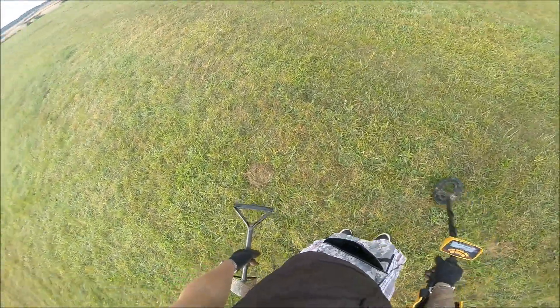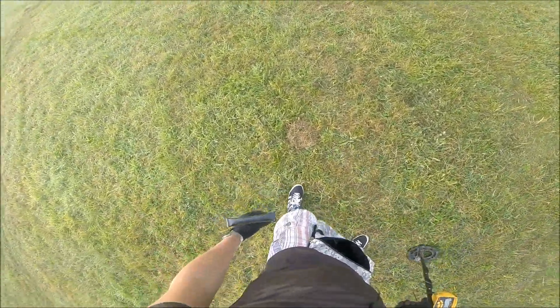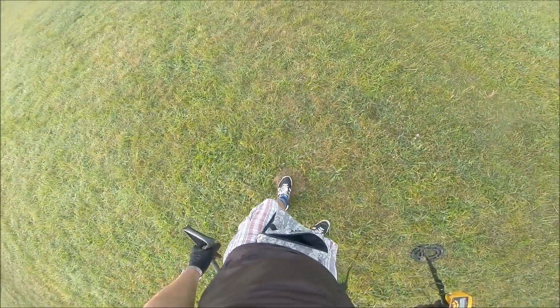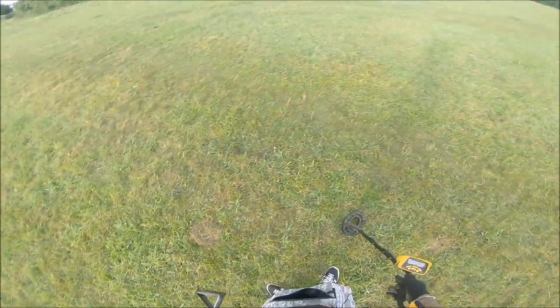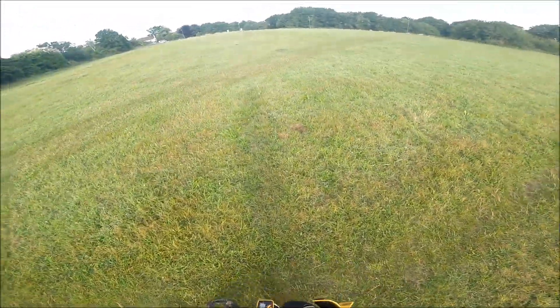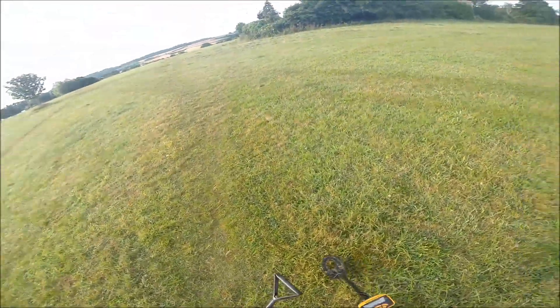I found gold with the... look at that, someone else has been having a go here. See someone's plug. Not very good — that's rubbish. No one ever should have done that, dug it completely out. We don't roll that way though.